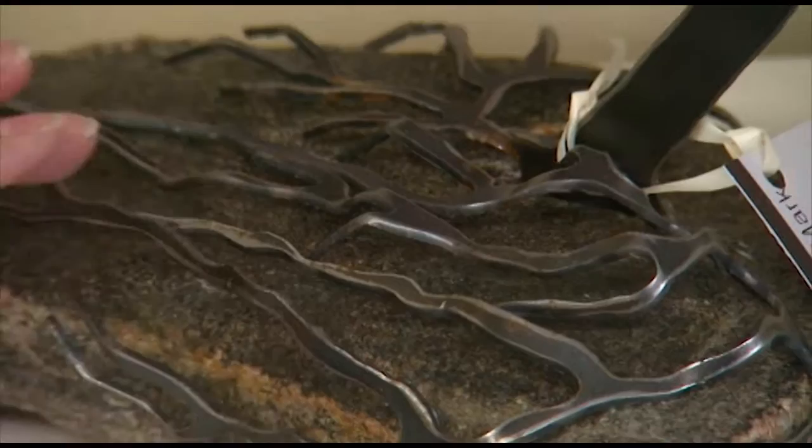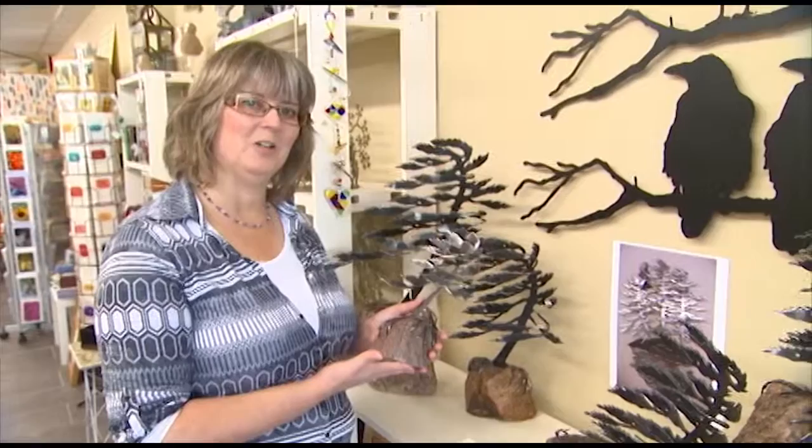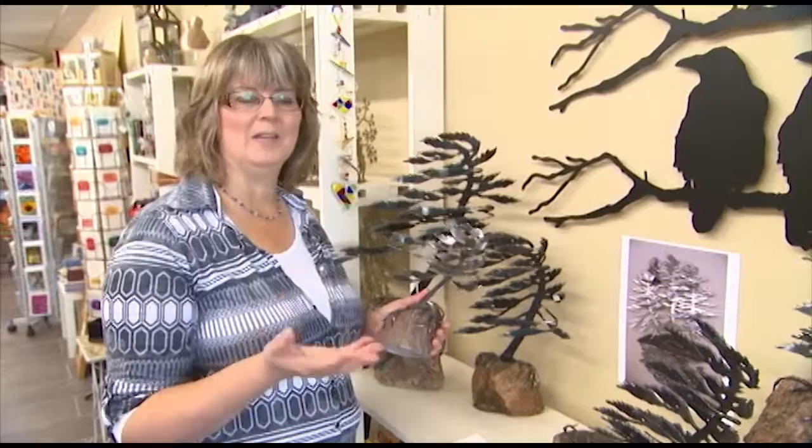We met her when we were doing a studio tour. Customers sometimes ask me how do you find these pieces, and in this case it was through a studio tour. So we got to meet the artist and talk to her a little bit more about how she makes them, and then in a follow-up visit we actually saw how she made them.